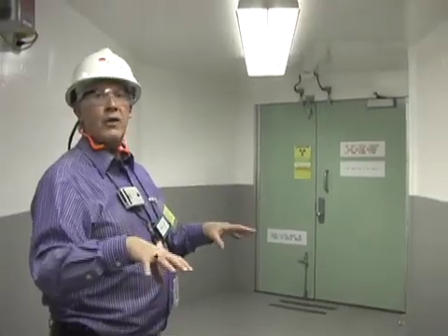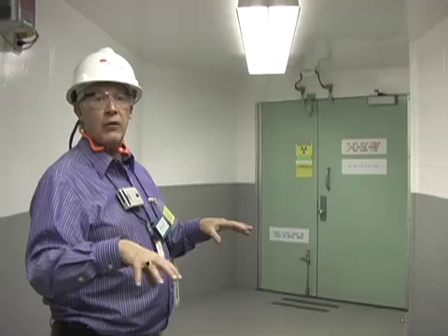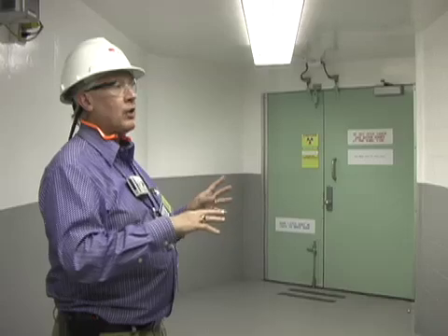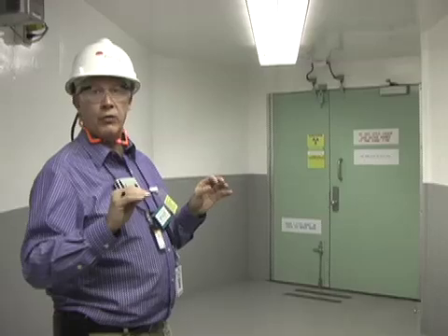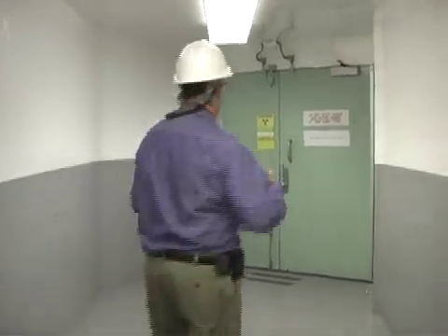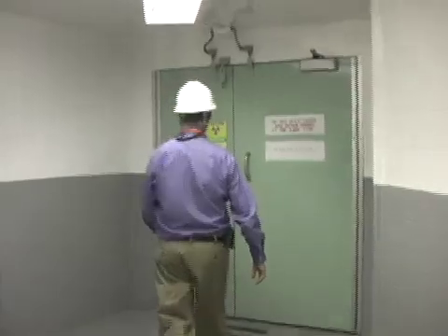You're going into secondary containment around our reactor — this is the reactor building. So this is a containment airlock. This building is kept at a negative pressure, so if there were to be any release of radioactive materials, as expected in the radiation-controlled area of the plant, we want to keep it in this area where it can be filtered and taken care of, as any nuclear plant would. That's why this containment airlock will pop your ears a little when we open that door, and it's for a purpose.